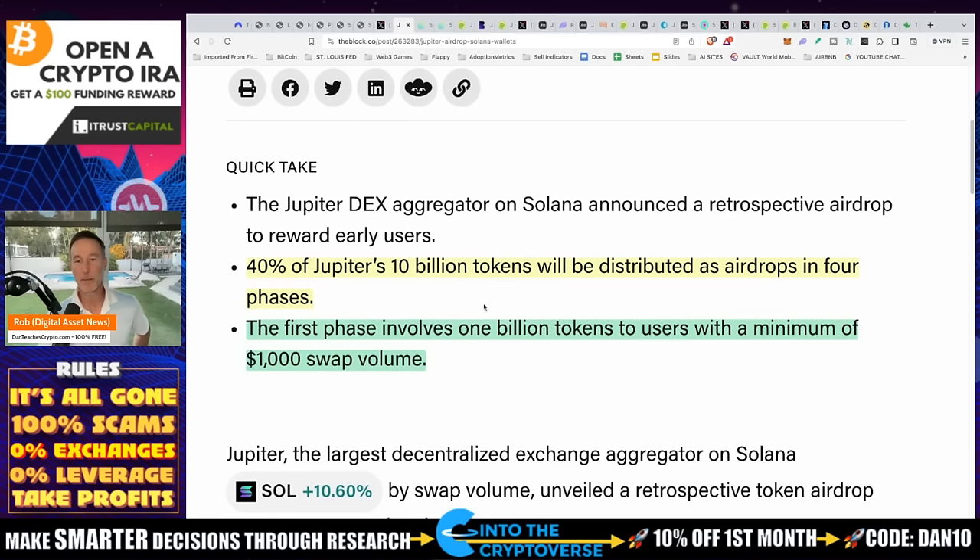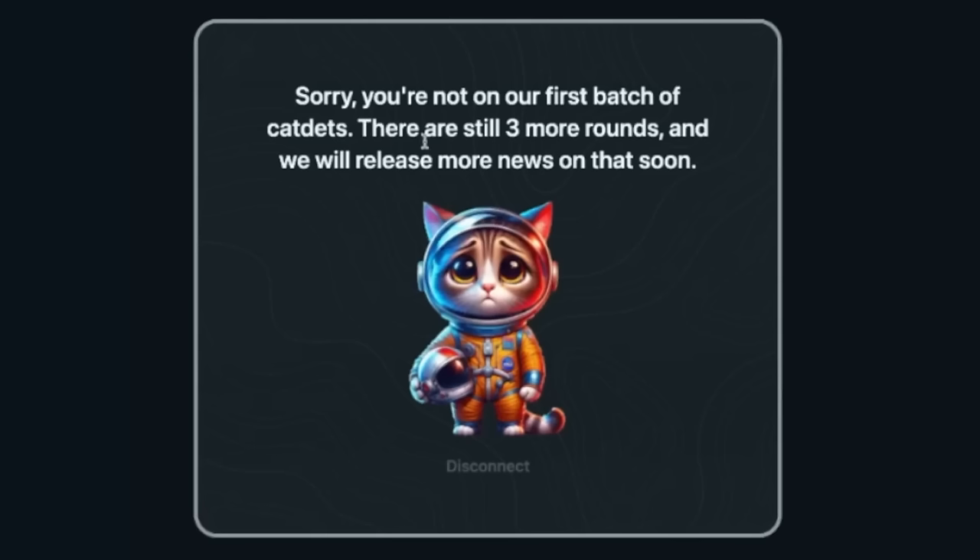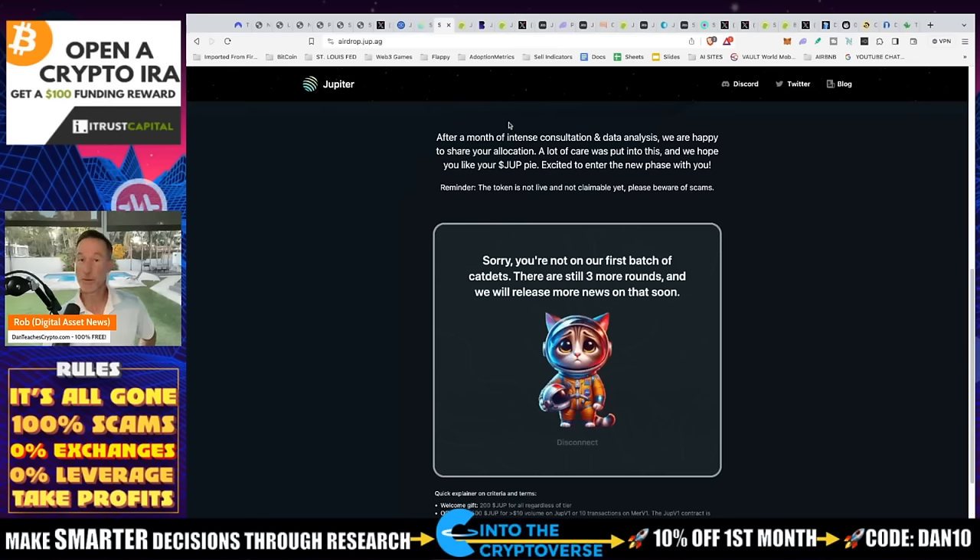The first phase involves 1 billion tokens to users with a minimum of $1,000 swap volume. I didn't use Jupiter at that point, so I was not eligible. You can check eligibility at airdrop.jup.ag — I'll link that in the description. I synced my wallet and it says not in the first batch, but there are still three more rounds. That's a pretty good incentive to actually start using it.